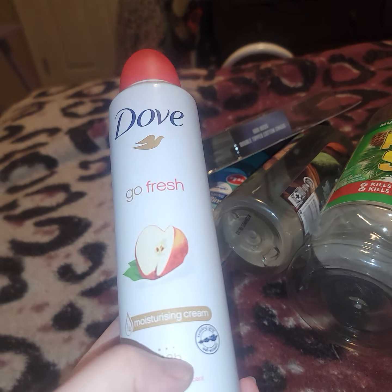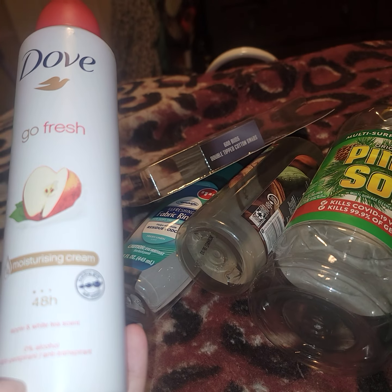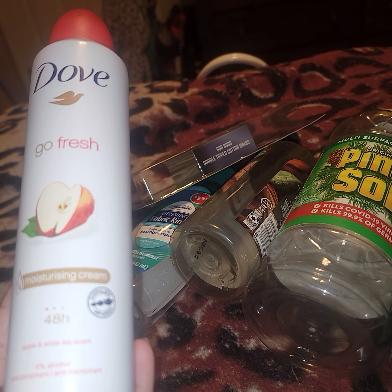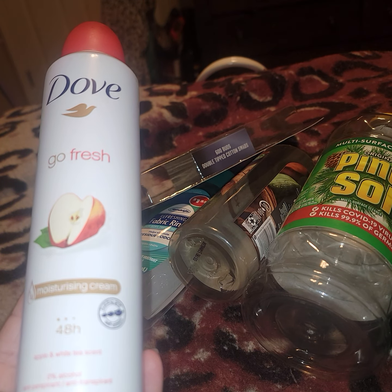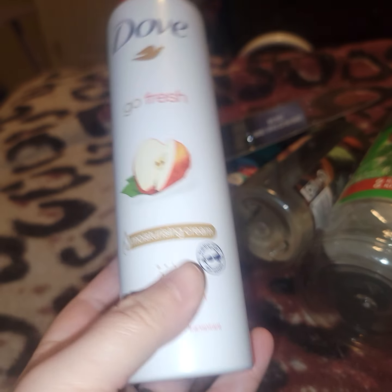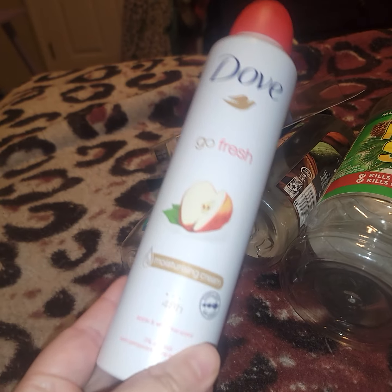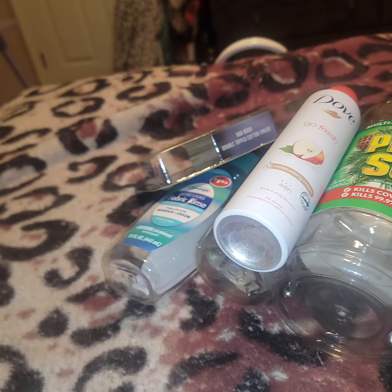My favorite deodorant — in the scent apple and white tea. Actually, this isn't my favorite scent; that's a different one. I got this, I think, at Bells. It's a good deal. I don't know how much I paid, but I love Dove deodorants.